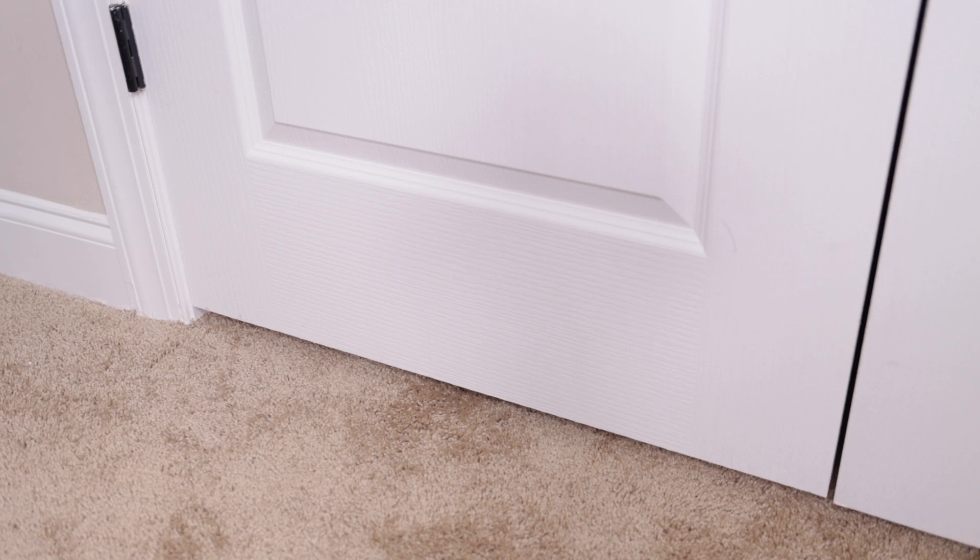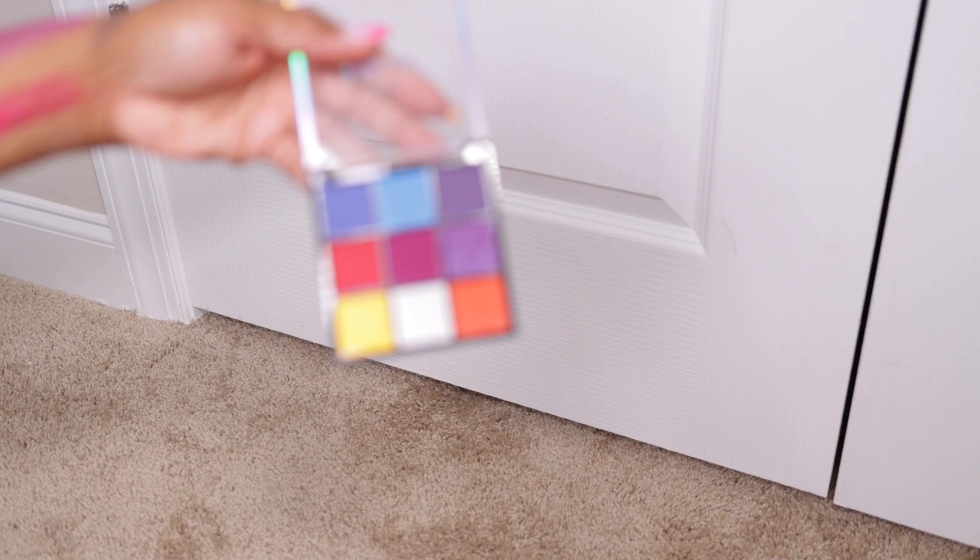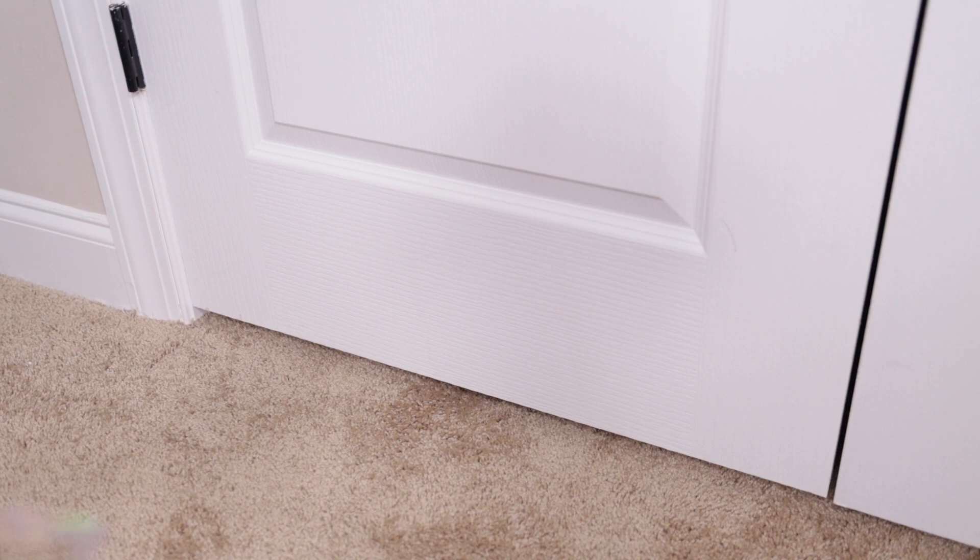Next one is another Magic Collection palette — Rainbow Bubble, from the beauty supply store. I wonder if you wet it, can you use it as a liquid-activated eyeliner? I don't think it's as pigmented though — see, it's right there, not really that pigmented to me.